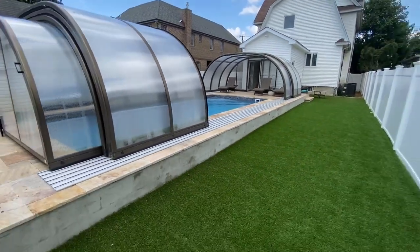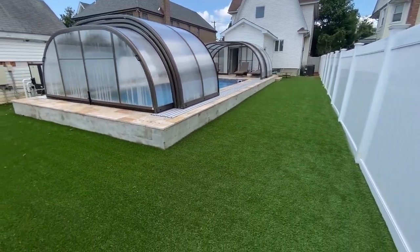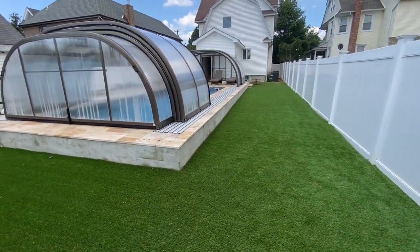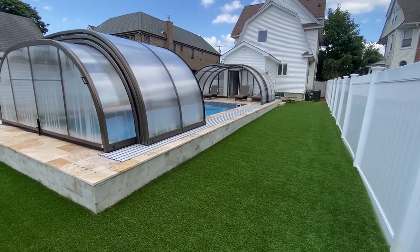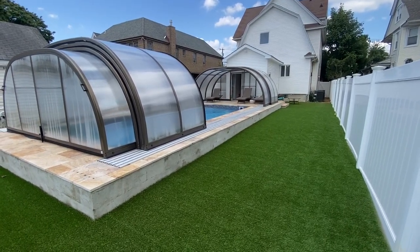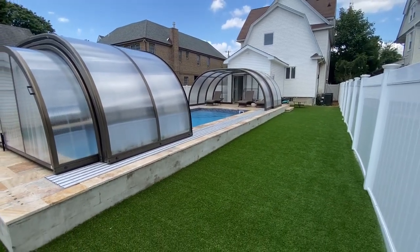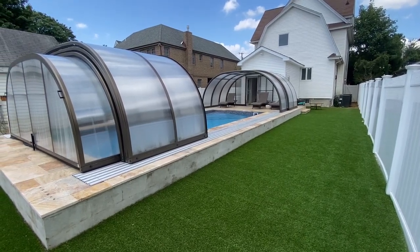The entire backyard was completed with synthetic turf, making this backyard completely maintenance-free, including the landscaping and also the pool. This is the latest Gapsey creation in Cedarhurst, Nassau County, Long Island, New York.